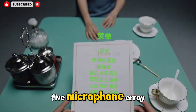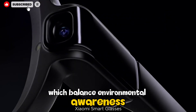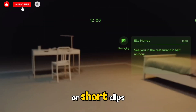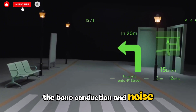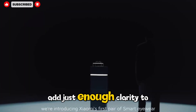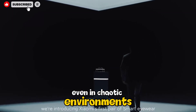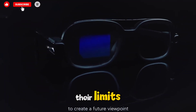Even more impressive is the 5-microphone array and open-air speaker system, which balance environmental awareness with personal audio, allowing you to listen to voice assistants or short clips without sealing yourself off from the real world. The bone conduction and noise reduction features add just enough clarity to keep conversations audible even in chaotic environments, though extremely loud surroundings will push them close to their limits.